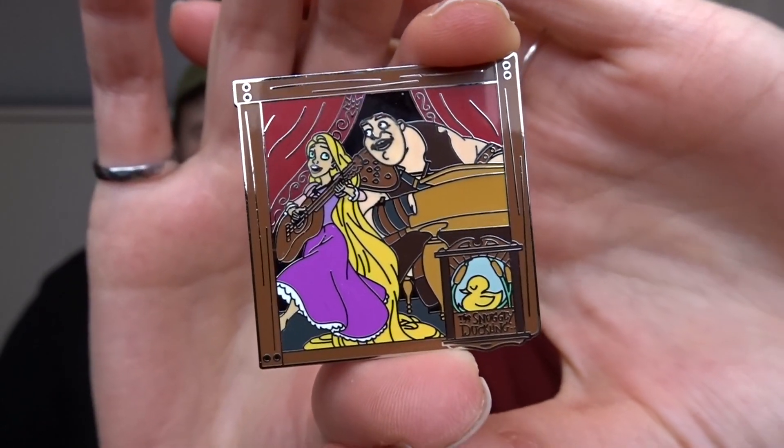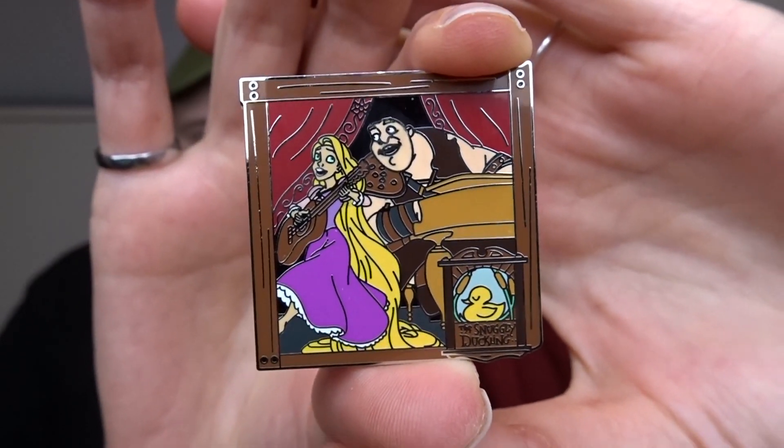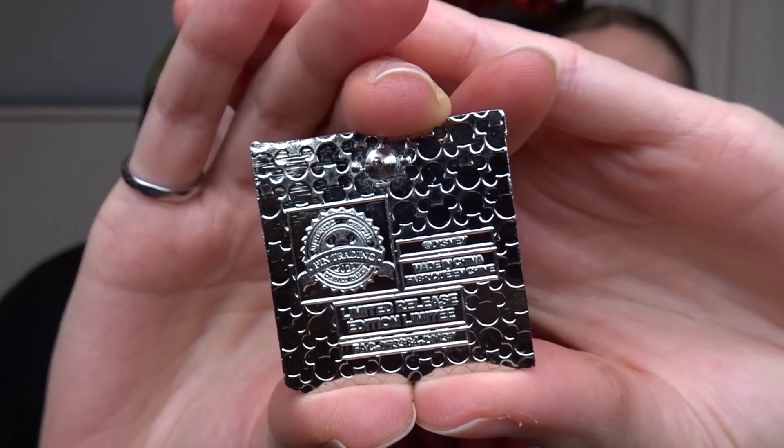The pin is a great one — it's from a new mystery box set where characters are shown at restaurants in their movies. This one is from Tangled: you have Rapunzel and one of the guys there, and it's set in the Snuggly Duckling — like a tavern bar. Caitlin from Magically mentioned it to us; it's a limited release and I really like it, so I'm going to add it to my Tangled collection.